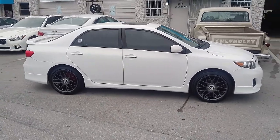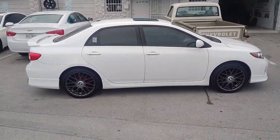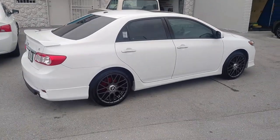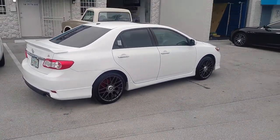We're going to get it lowered, knock off some of that gap, and I think everything will come together fine once this is lowered down a little bit. Good looking wheel, classic style for the Corolla.